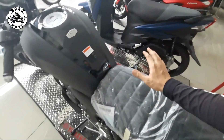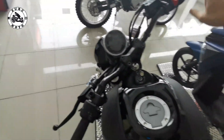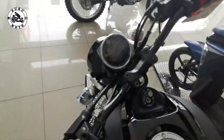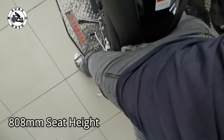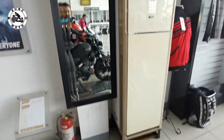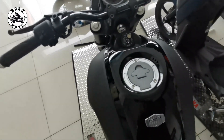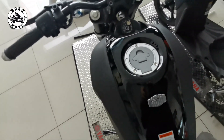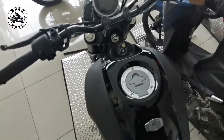Upuan natin ngayon para malaman natin kung anong pakiramdam. Inupuan ko ngayon — malapad siya, so medyo bumuka ko konti. Pero I'm only 5'4, at tingkayad na ako mga brothers, kasi I think nasa 810mm ang seat height nito. Ayan ang itsura ko ngayon. So 5'5 lang ako — nakatingkayad dito. Siguro medyo lapat ka na konti kung mga 5'7 ka pataas.